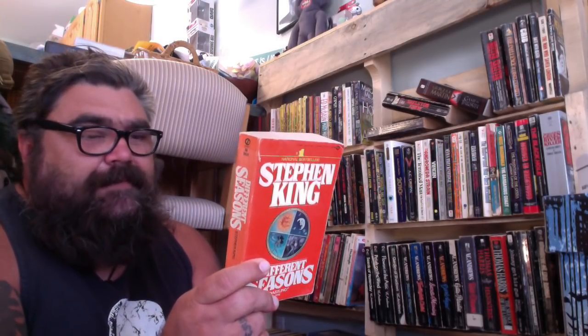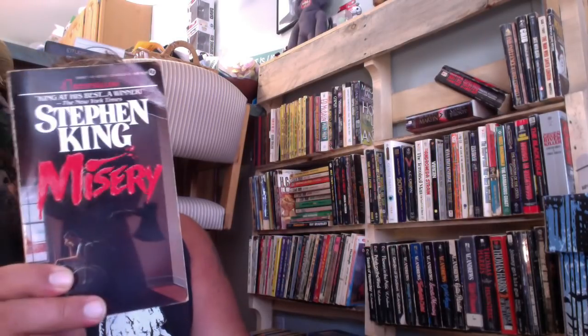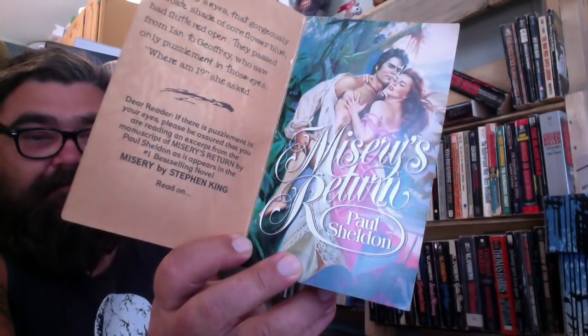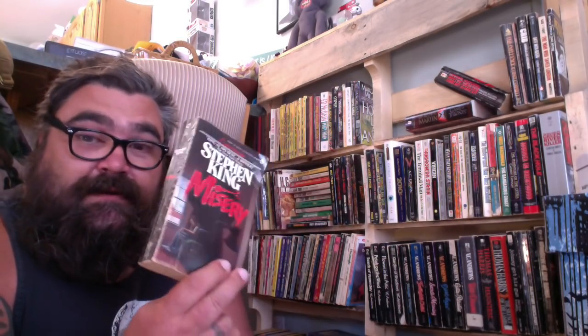Shawshank Redemption and The Breathing Method are also in there. The Body is like one of my all-time favorite stories, with the exception of all the stories that Gordy wrote that are littered in it. Skeleton Crew — I see this everywhere, I could get rid of that. Probably Misery too. What I really like about this edition is that it has the romance cover with Stephen King as the guy for Misery's Return. I don't know if all paperback editions have that inside — let me know down below, because if they don't, I'm hanging on to it.